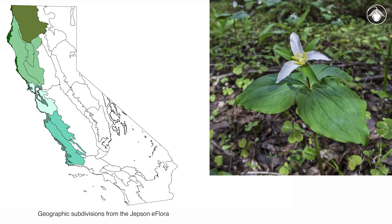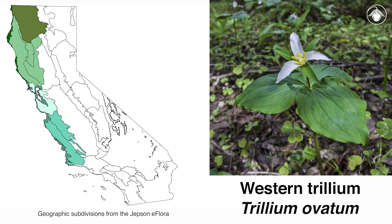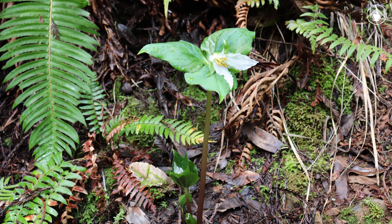Along the central and north coasts of California, western trillium, Trillium ovatum, emerges after winter rain and flowers for only a short time. You may have to endure cool temperatures, rain, or both to catch them in bloom.